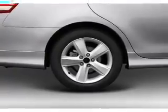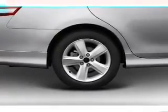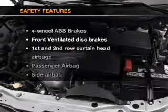cruise control, an AM/FM stereo with an MP3 player, power mirrors, and power steering.